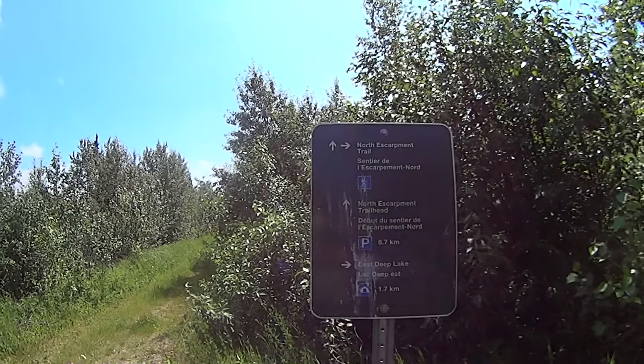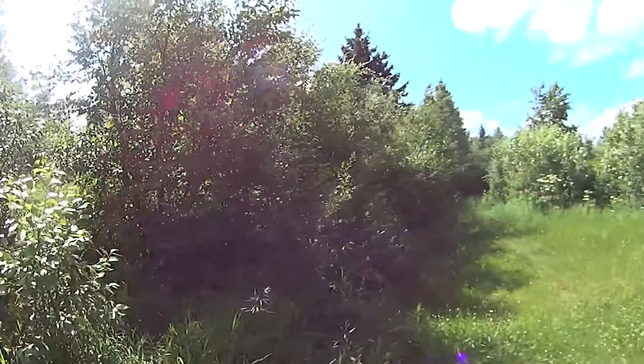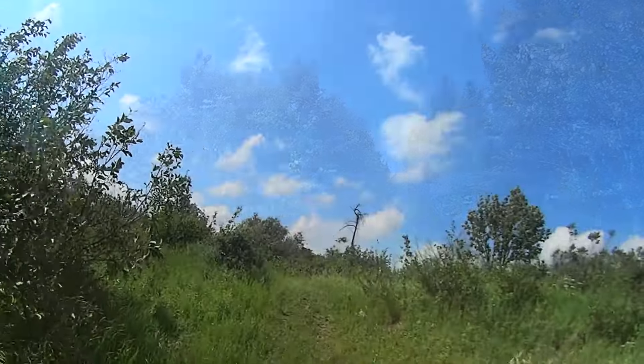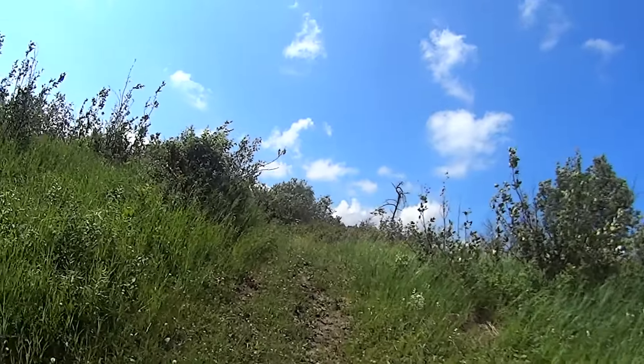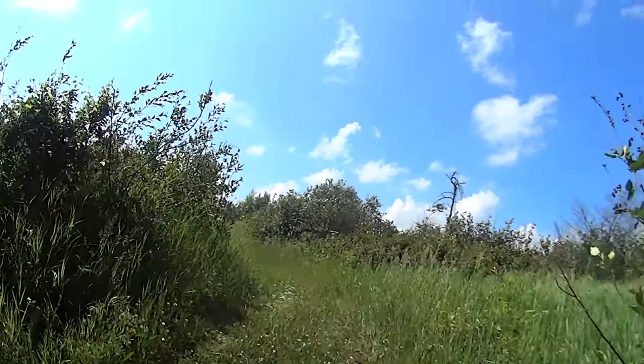North Escarpment Trail, north trailhead, East Deep Lake: 1.7 kilometers. Down that way, and the pack horse trail goes the other way. There's a big dead tree up there that kind of stands out after you come over a hill and tells you you're getting pretty close.